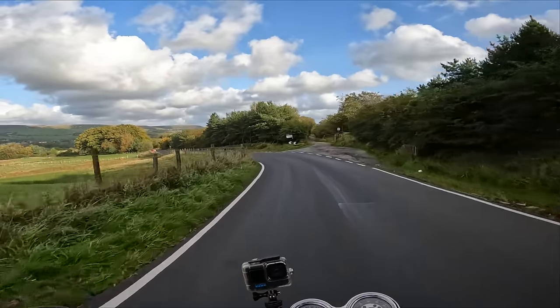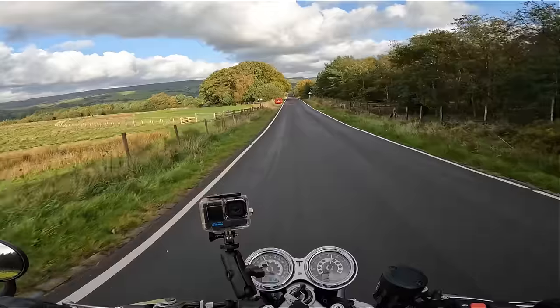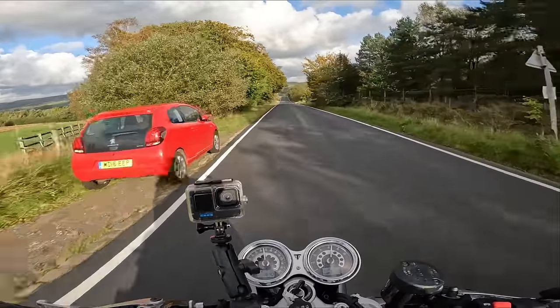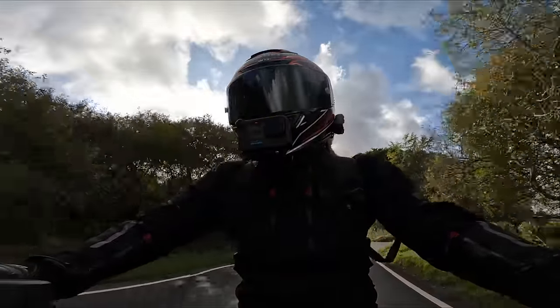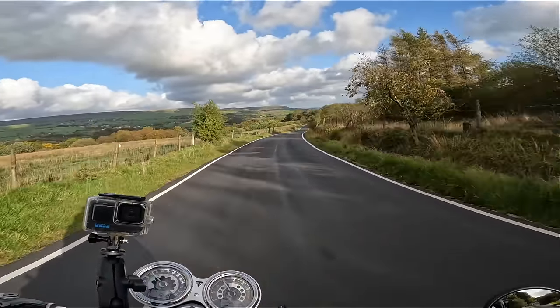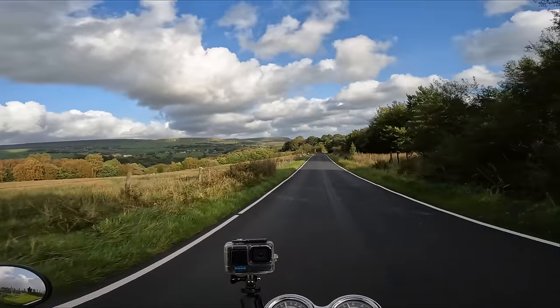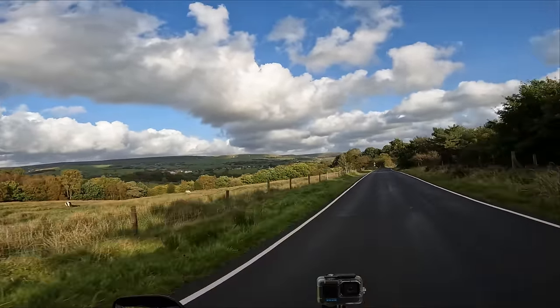It goes quite tight here. There's no quickshifter or blipper, but a fake quickshifter works quite well — just shutting off the throttle for a split second. Oh yeah, it's been resurfaced — this is bloody lovely, especially combined with those views. What more could you want?